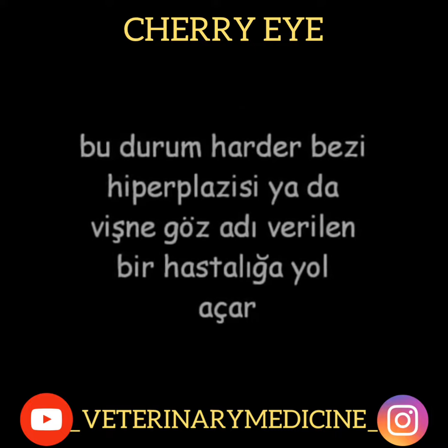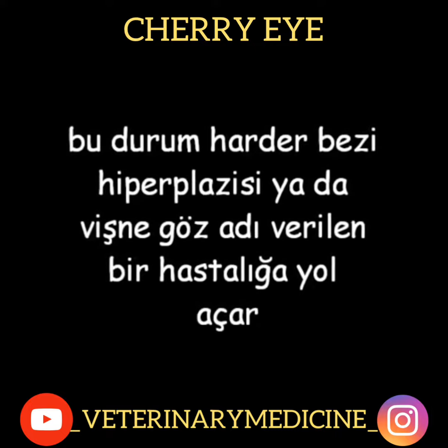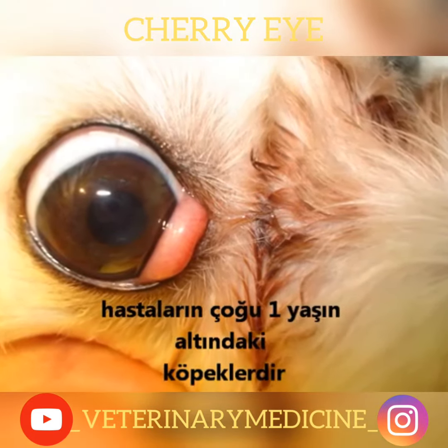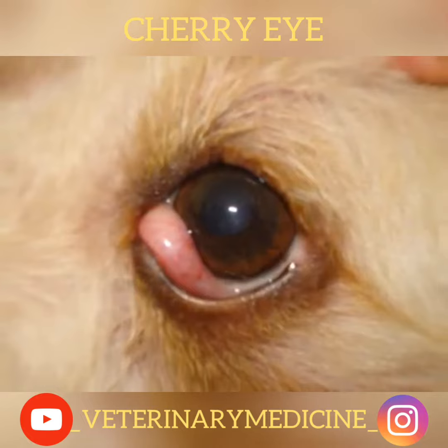This condition leads to a disease called harderian gland hyperplasia, or cherry eye. Most of the patients are dogs under one year old. However, this also develops in cats sometimes.